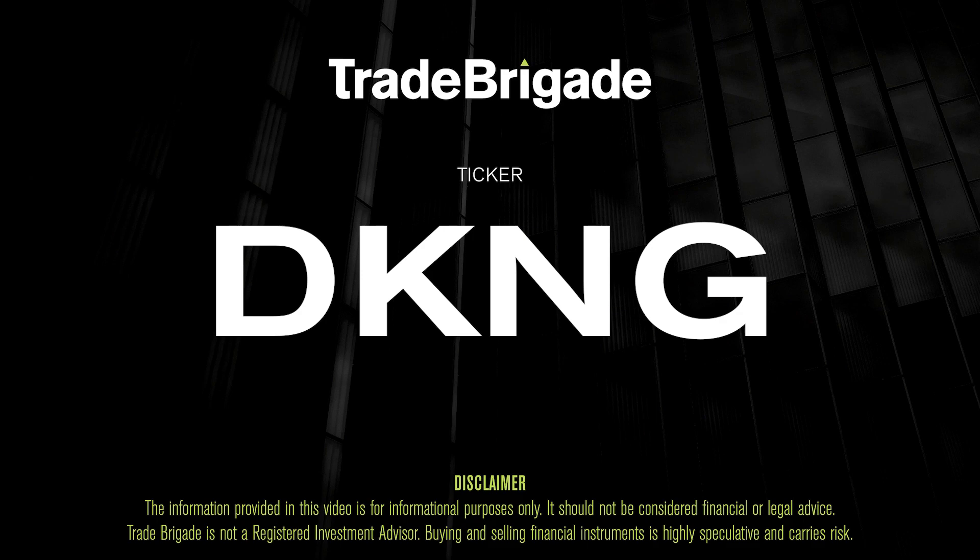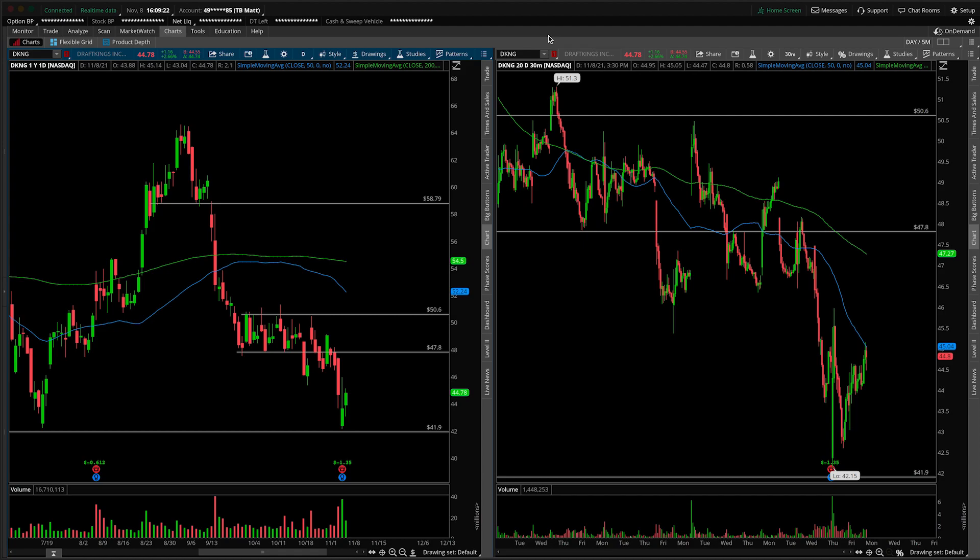What's up, traders? Matt from the Trade Brigade here doing a technical analysis on ticker symbol DKNG for DraftKings, Inc. On the left-hand side, we have the daily time frame, and on the right-hand side, the 30-minute intraday time frame. We talked about this one when it gave us the earnings announcement, noting that push and pull between PEN as well as DraftKings. You can clearly see a little bit of lift out of this known area of support which we had mapped out around 42.